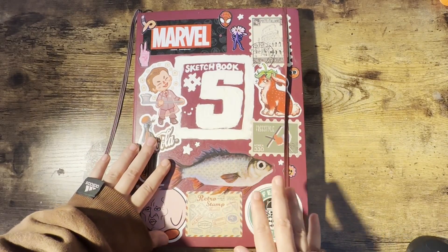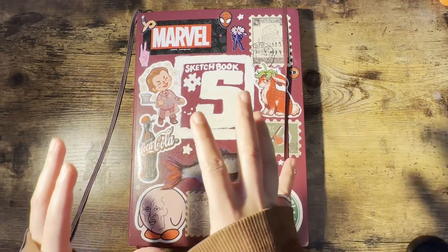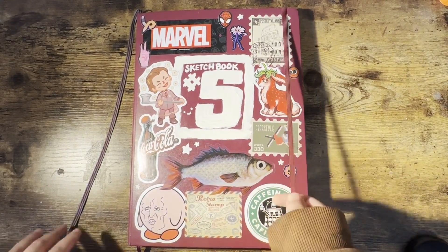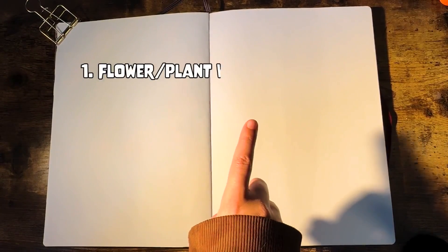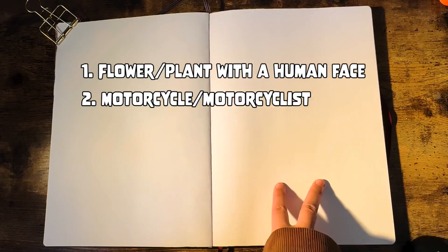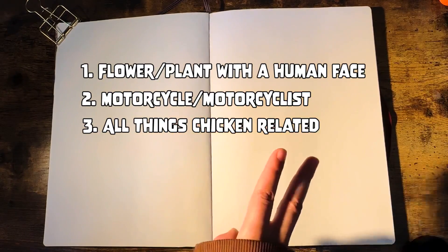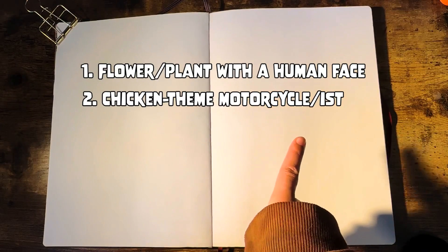The theme for today's collaboration is that we basically picked prompts together - two prompts from me and two prompts from her - and we each draw all four prompts on a sketchbook page or spread. Today I'm working on this spread here. My first prompt was flower slash plant with a human face, and my second prompt was originally just motorcyclist, but I also had a third idea which was all things chicken related. I decided to combine them, so my second prompt is a chicken-themed motorcycle - kind of weird but I think it's going to be fun.